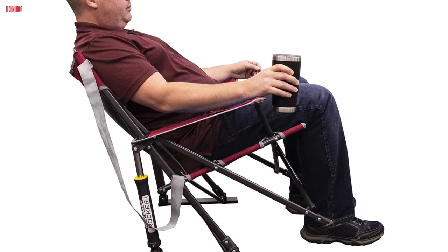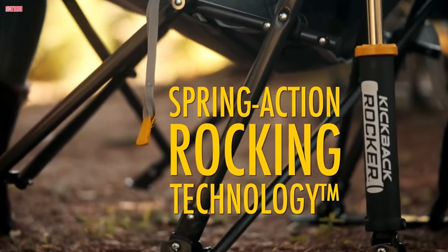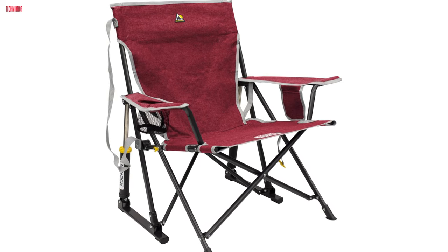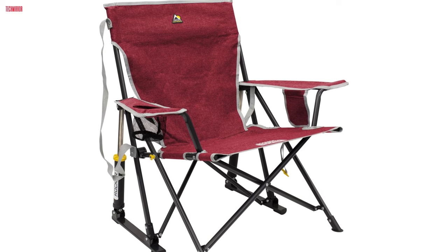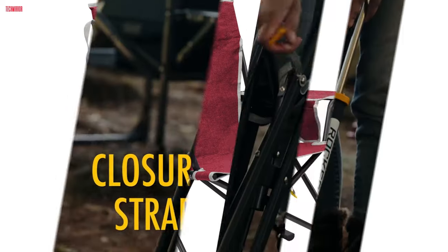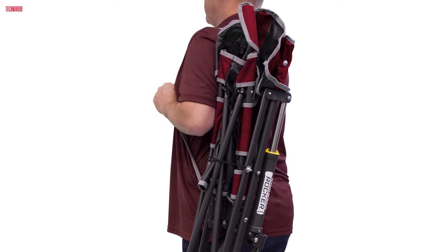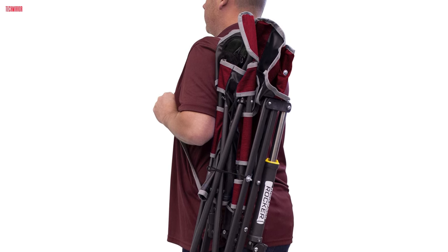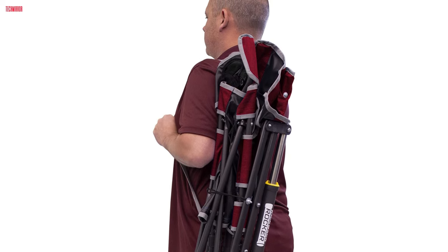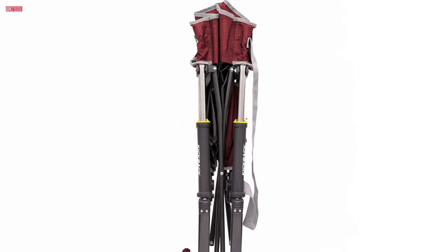What sets this camping chair apart is its patented Spring Action Rocking technology, allowing it to smoothly rock on most outdoor surfaces. Whether you're camping, watching sports, or simply enjoying the outdoors, this rocking feature enhances relaxation and adds a touch of luxury to your experience. The GCI Outdoor Rocker Camping Chair is a breeze to set up, thanks to its simple open and close mechanism, and features a convenient carry strap for easy transport. When open, it measures 27.2 by 32.5 by 31.7 inches, with a seat height of 15.9 inches.